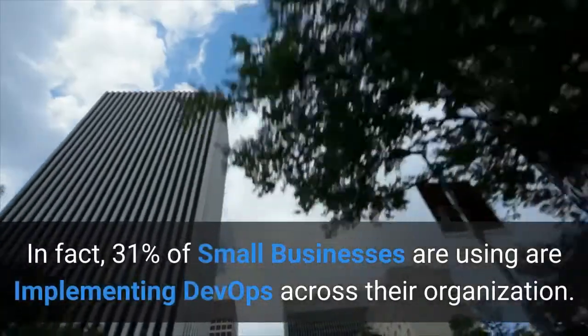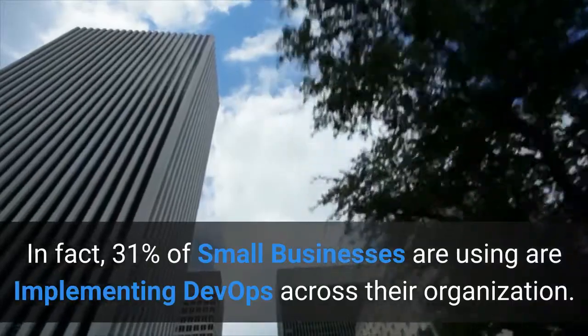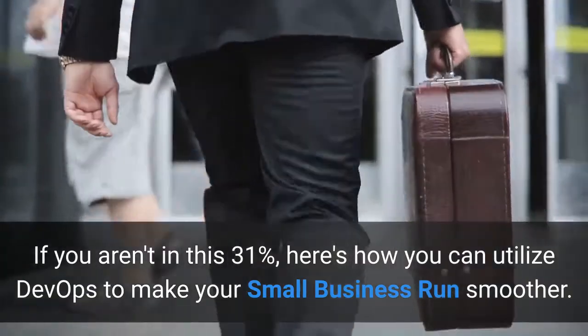In fact, 31% of small businesses are using or implementing DevOps across their organization. If you aren't in this 31%, here's how you can utilize DevOps to make your small business run smoother.